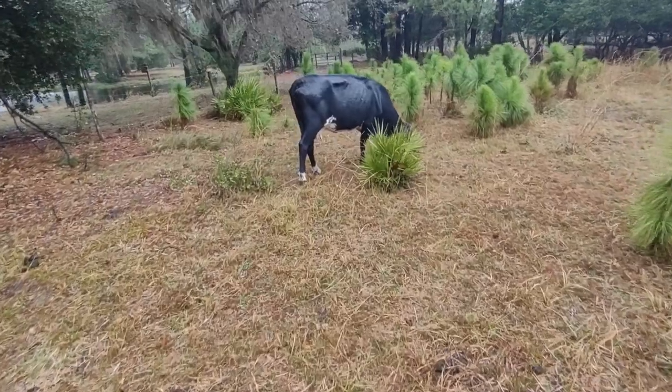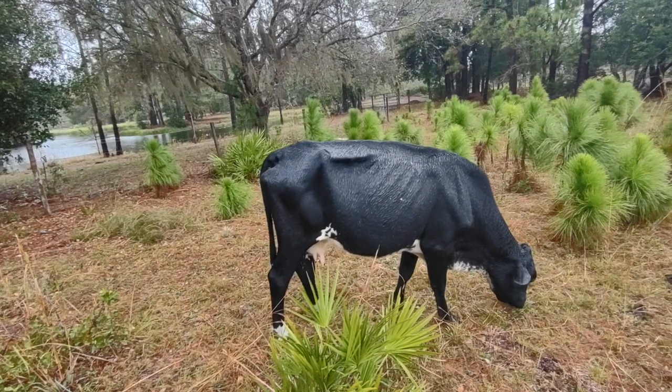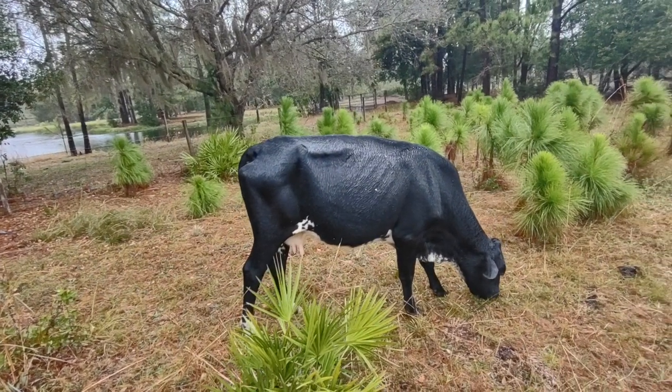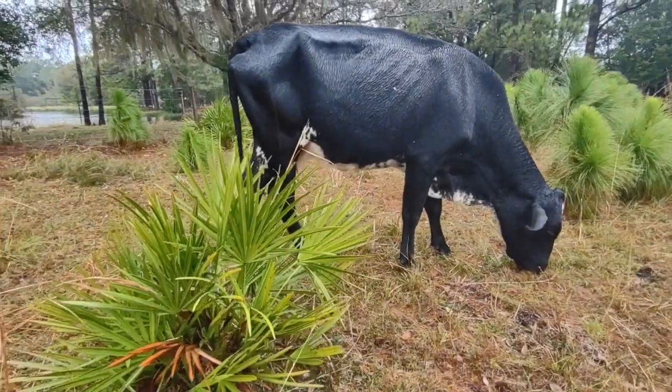Big mama Dolly over here. When we got her she was pretty skinny but she's been definitely thickening out. You can still see her ribs just a little bit. Her gut's coming in.